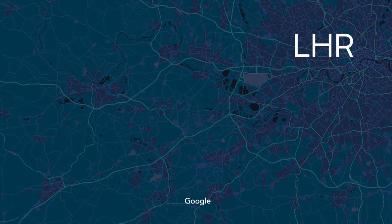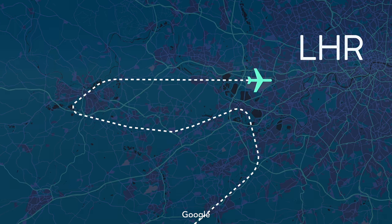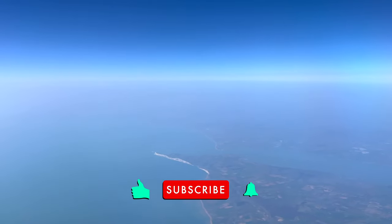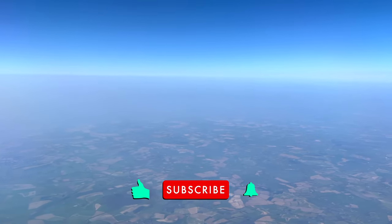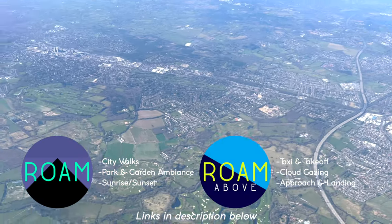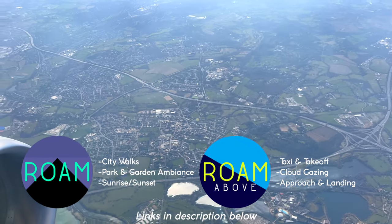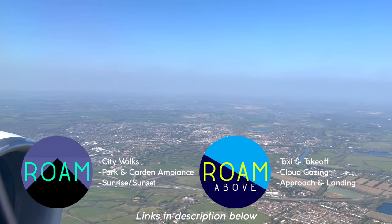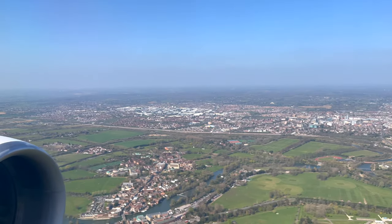On our approach into London, we made a few squiggly lines before approaching from the west. The views flying over southern England were beautiful if not a bit hazy. By the way, if you enjoyed this video so far, please give it a thumbs up, subscribe, and click the bell to stay up to date with my twice weekly videos. If you enjoyed longer format takeoff or approach and landing videos like you see here, please feel free to check out one of my two new channels below. The full 31 minute video from our approach today will be posted on RoamAbove — links to both are in the description below.